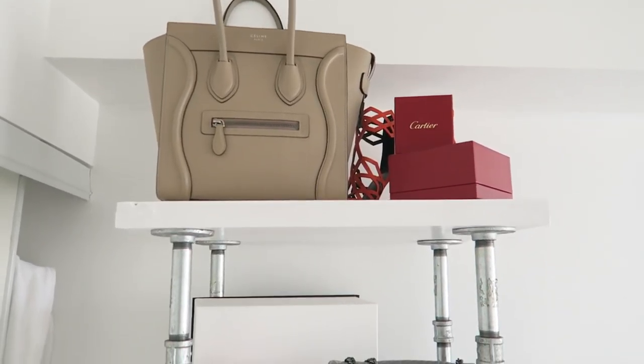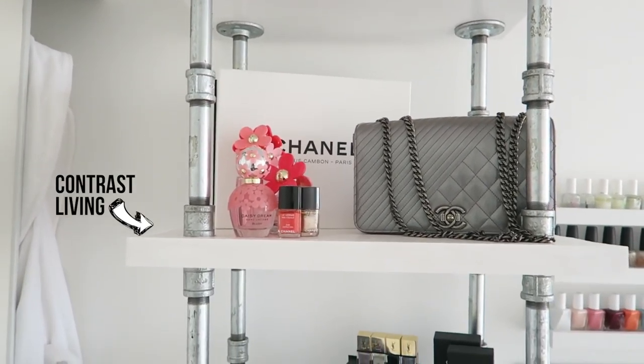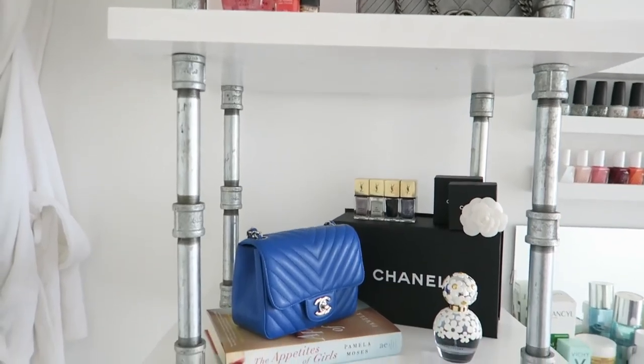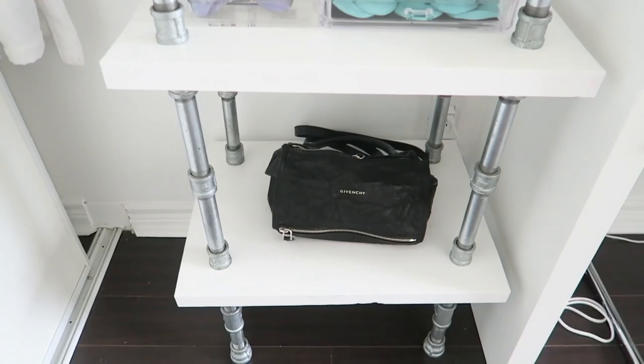Let's first start with the shelf. I got the shelf custom made from a local store here in Toronto called Contrast Living. They make customized furniture and they do more of the industrial kind of look.